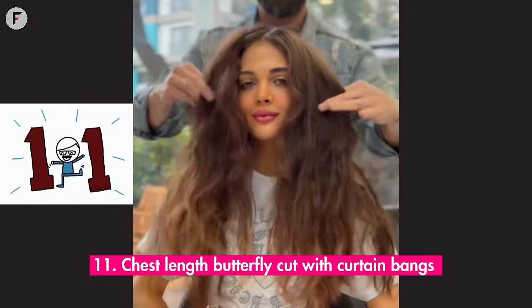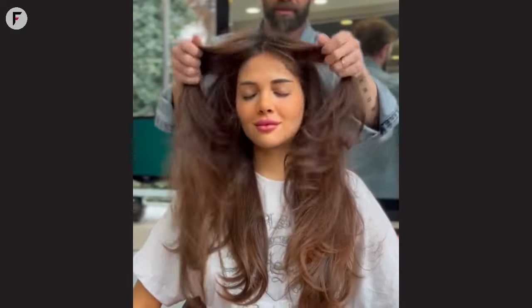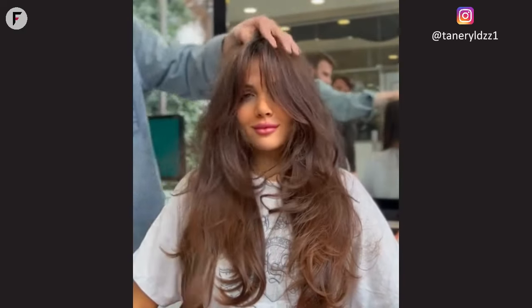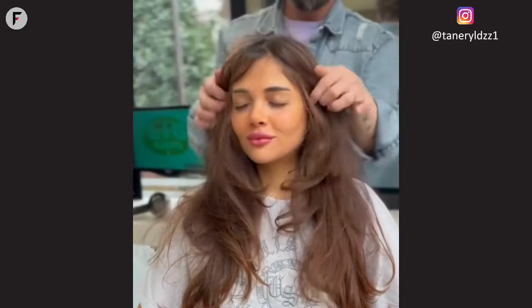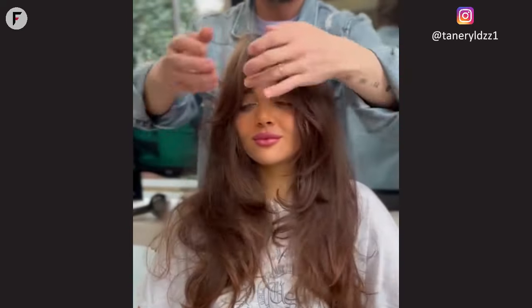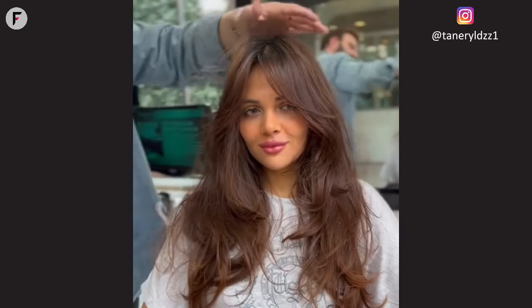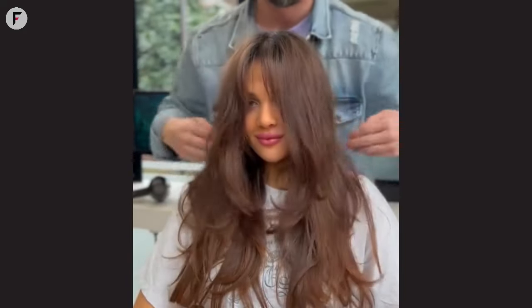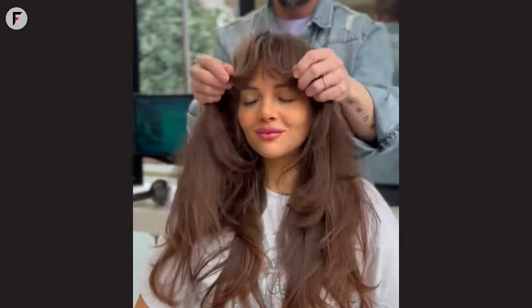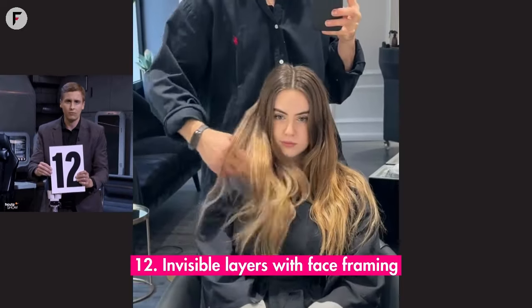11. Chest-length butterfly cut with curtain bangs. Graceful, delicate, and utterly enchanting, the chest-length butterfly cut is poetry in motion. With layers that mimic the gentle flutter of butterfly wings and curtain bangs that frame the face, it's a symphony of beauty for round faces. The length adds a touch of classic femininity, allowing for versatility in styling. Whether you wear it up or let it flow, it's a testament to timeless elegance.